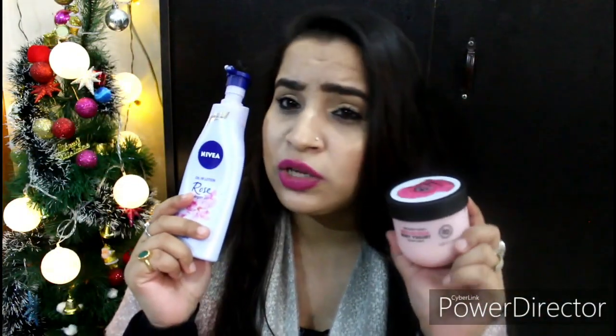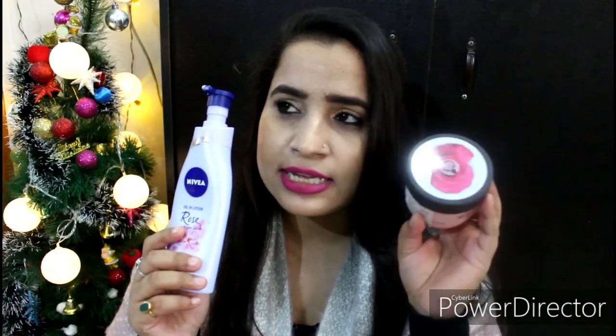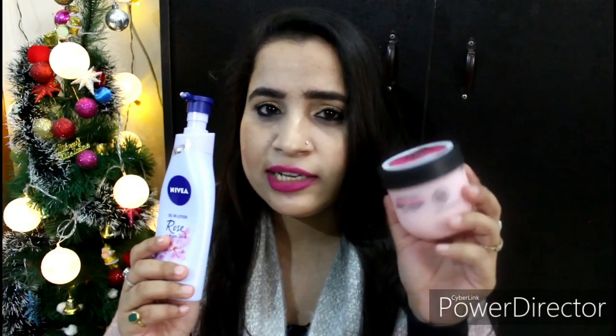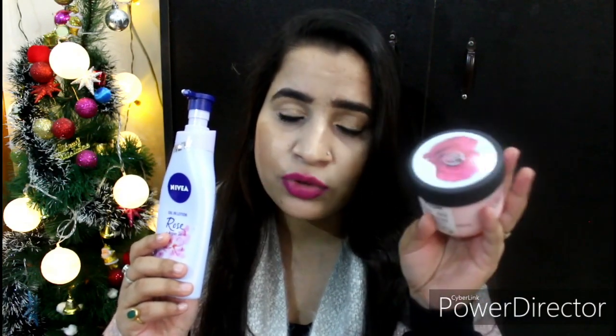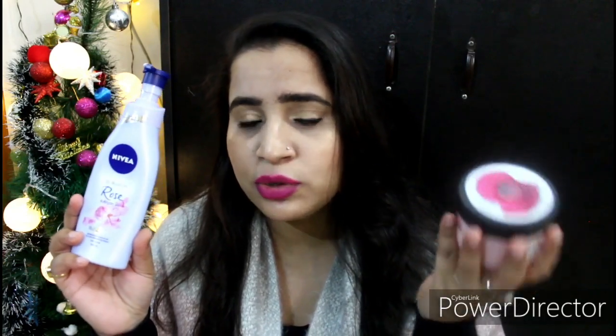Consistency-wise, both are very similar. For fragrance, we can't really compare them — because for the British Rose range, The Body Shop has especially grown roses in Britain for this particular range. As for Nivea, I don't know which roses they've used, but the fragrance is still very nice.